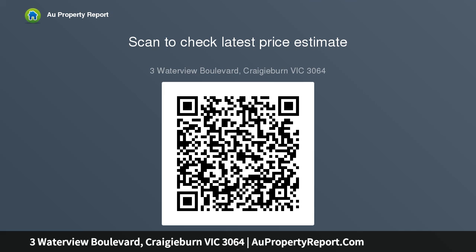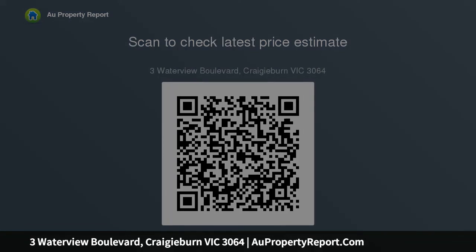Extra features include refrigerated heating and cooling, intercom, high ceilings, floating floorboards, dishwasher, and much more. Be quick — contact us for an inspection.